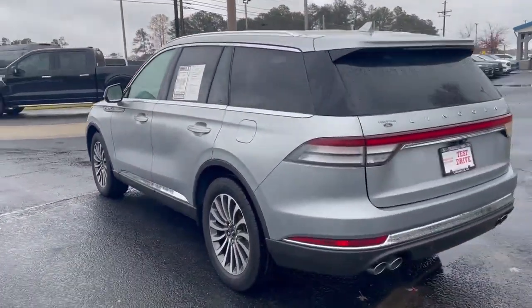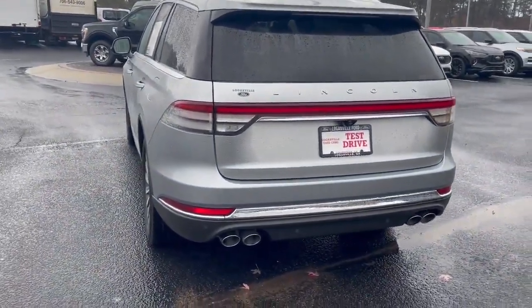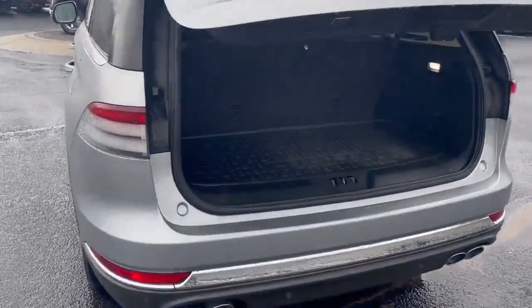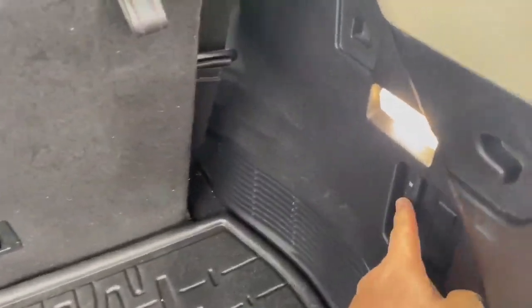It has hollow wheels, backup sensors, backup camera, and it does have your 360 camera. Remote start, power liftgate, rubber cargo mat in the back — and this is where you fold your seats down.